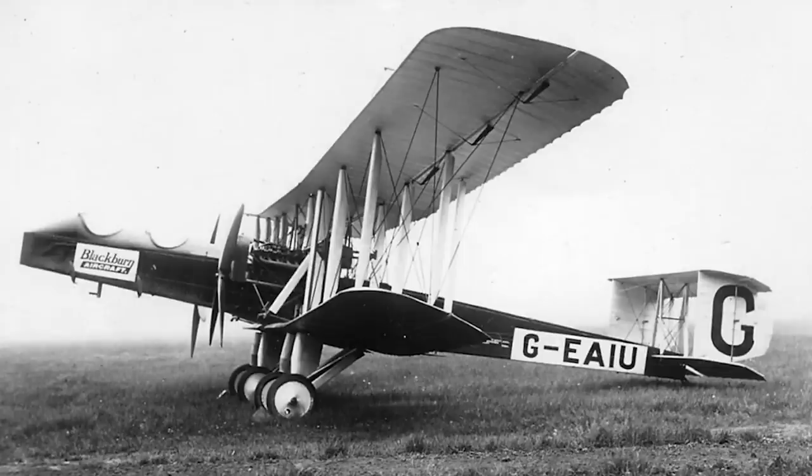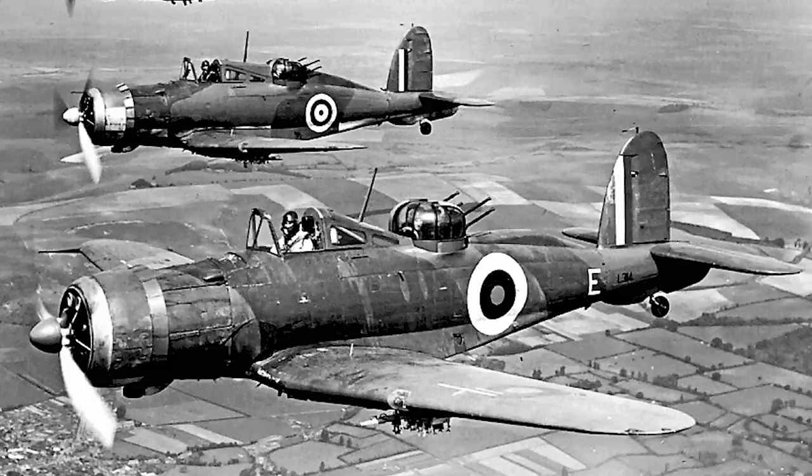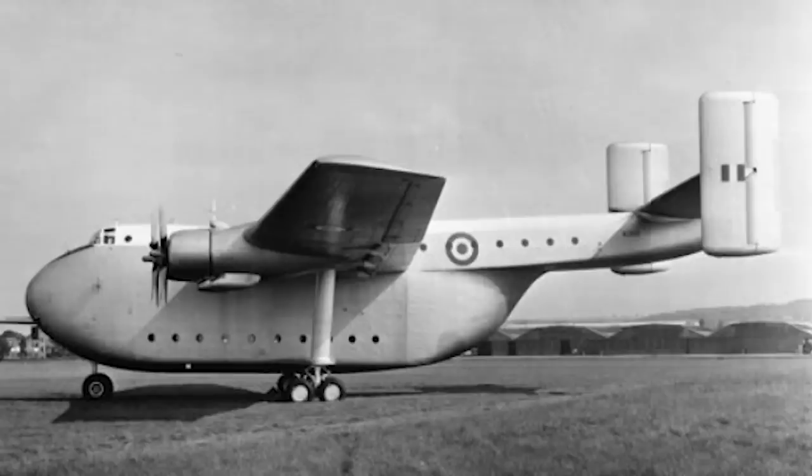Okay, let's be honest. The British aircraft builder Blackburn were never known for building good-looking aircraft. In fact, I've done rather snobbish videos about a number of their planes in the past. But even by their standards, the Beverley was a proper munter.